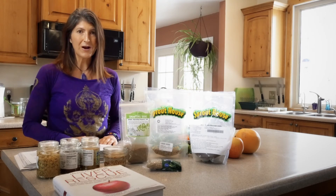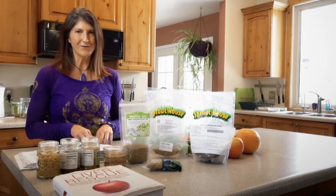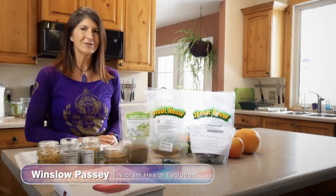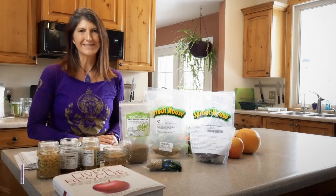I hope you enjoy your sprouts. Please do this — it's going to help you so much with your health and your energy, and it's really easy. This is Winslow Passy with Vibrant Health Evolution. I hope you have a beautiful day. Thanks for joining me in my kitchen. Namaste.